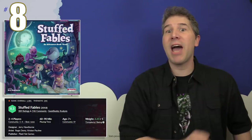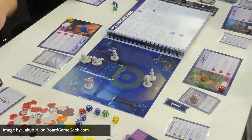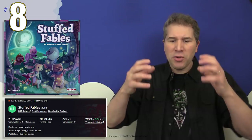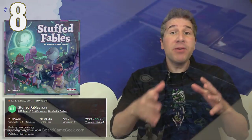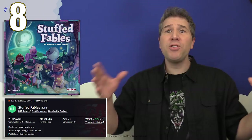This month's biggest climber, leaping all the way from 71 up to spot number 8, is Stuffed Fables by Plaid Hat Games. In Stuffed Fables, players take on the role of heroic stuffed animals seeking to save the child that they love from a scheming evil mastermind. The game's narrative is driven by the choices that the players will make during the course of the game, and the chapters of Stuffed Fables explore many milestones of a child's life.